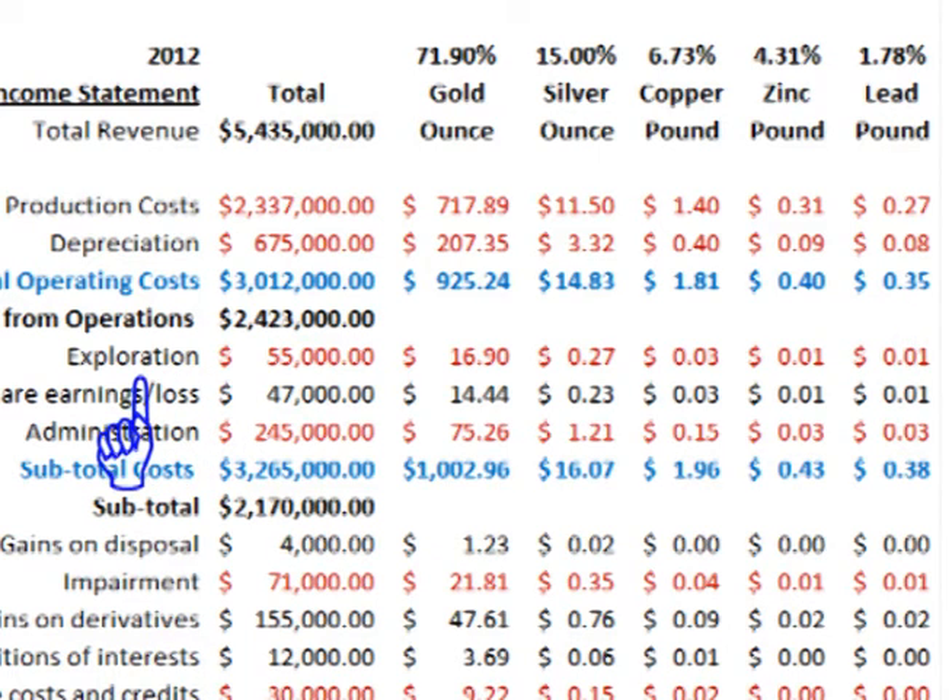There were exploration costs, a credit from investments in other producers, and administration costs. This brings costs to $1,002.96 per ounce for gold, $16.07 per ounce for silver, $1.96 per pound for copper, $0.43 per pound for zinc, and $0.38 per pound for lead.